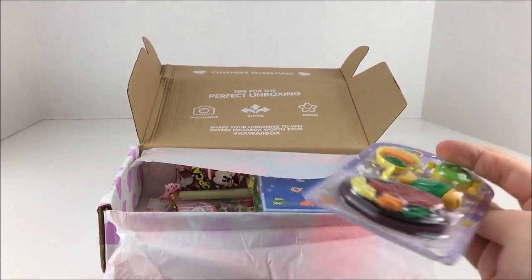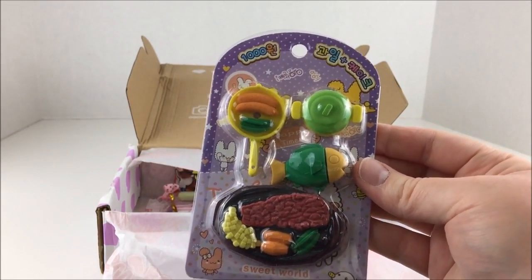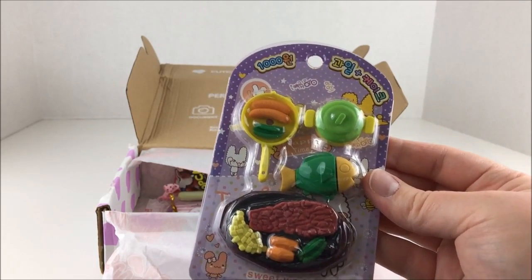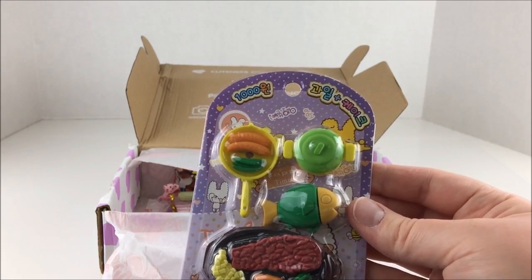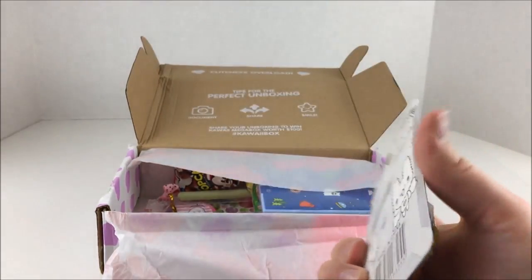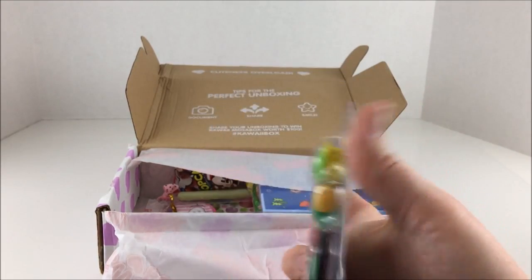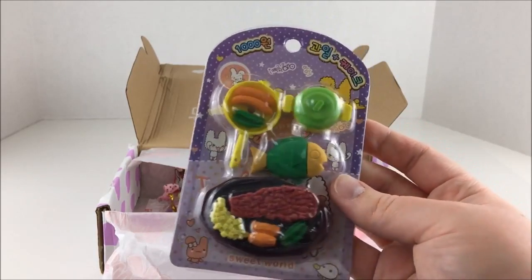Then we have, I think these are erasers. Oh my gosh, I love the food erasers. They look so great, they look so detailed - good enough to eat basically. It says 'Korean Meal Eraser Set' is what this is. Look at the cute bunnies on the back. That is so cool. These also make great props for dolls, they're like the perfect size.